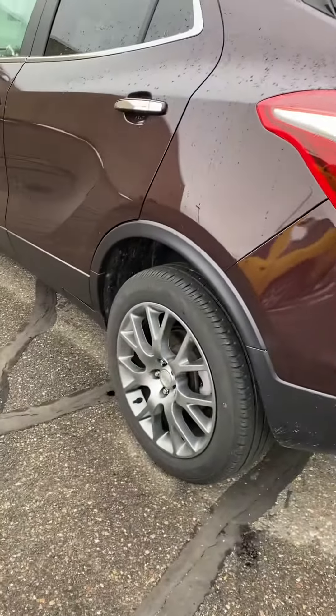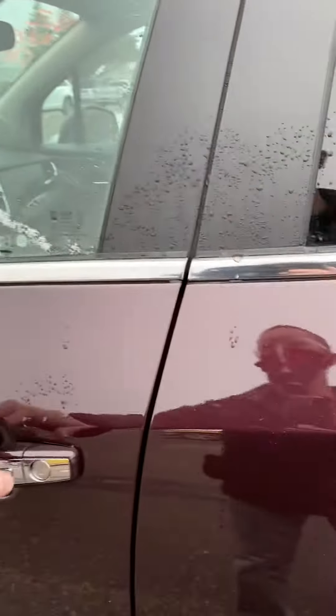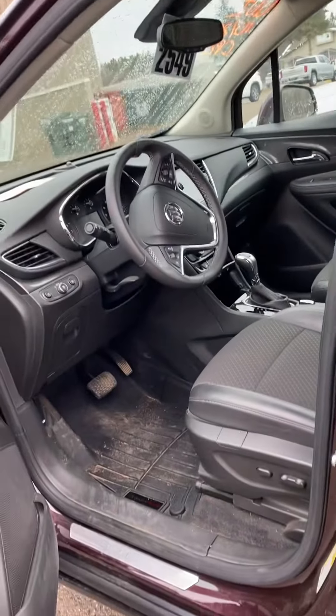The backup camera is right up underneath the Buick symbol. It does have remote start, rear cross traffic alert, blind spot monitoring, dual zone climate control, Bluetooth, 4G LTE Wi-Fi, and much more.